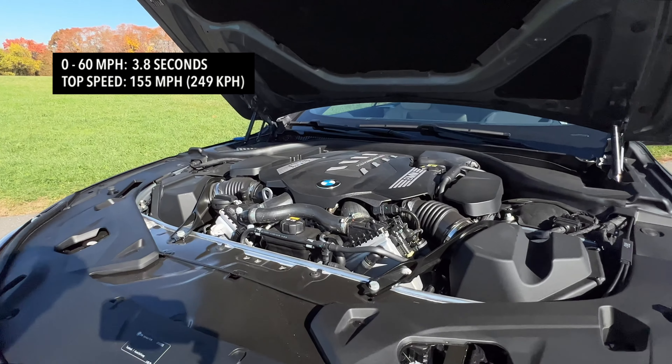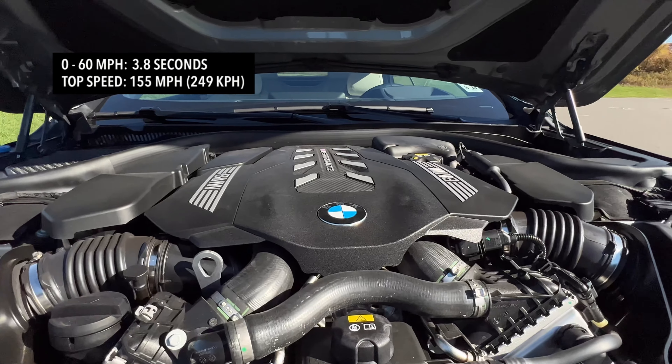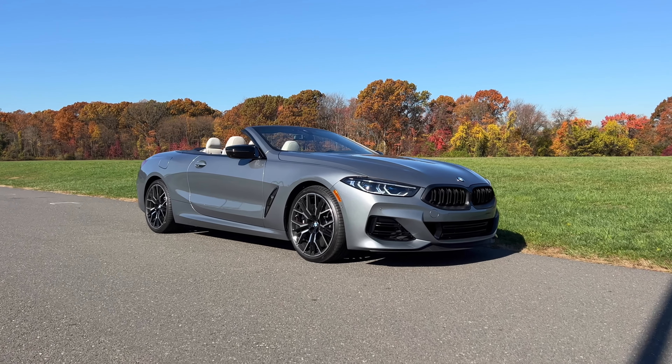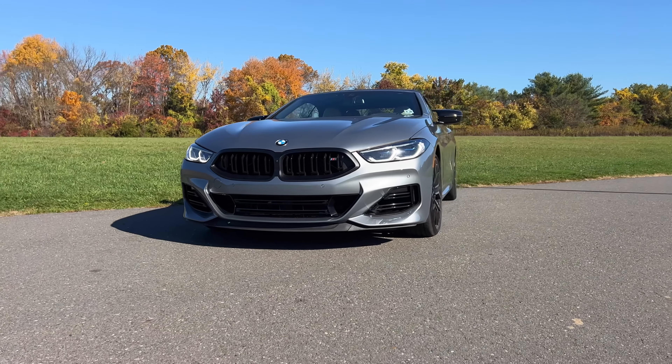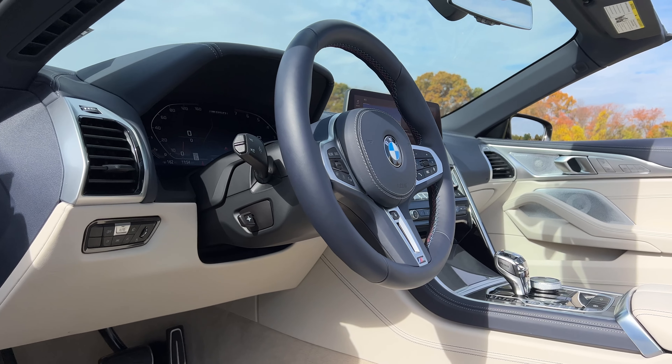Under the hood, you have a 4.4-liter twin turbo V8 making 523 horsepower and 553 pound feet of torque. When you have this maxed out in sport plus mode and hit the gas, this thing takes off right away, and it sounds absolutely amazing — there are snap, crackle, and pops all over the place. That twin turbo V8 will send the M850i convertible from zero to 60 in 3.8 seconds; the coupe hits 60 in 3.5 seconds. The M8 Competition convertible does 60 in 3.1 seconds, while the coupe does it in three seconds flat. So which 8 Series should you go for?